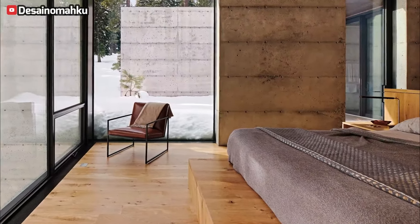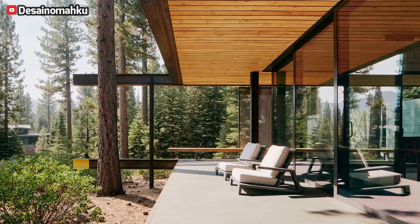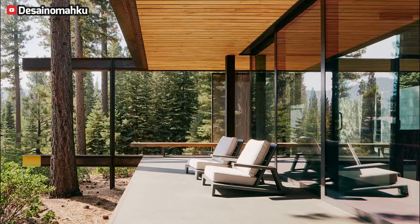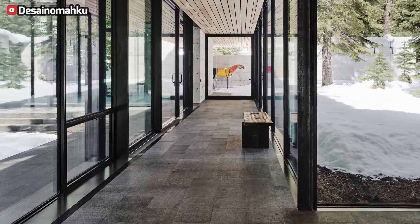A glass-enclosed forest hall serves as the connecting artery between the kitchen, dining wing, living room, and master suite, offering a tree-lined promenade with picturesque woodland views from all angles. Clerestory windows in the living room suffuse the space with natural light, complemented by a cantilevered steel roof that extends over the outdoor patio.